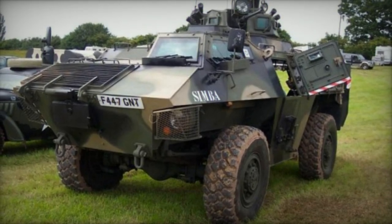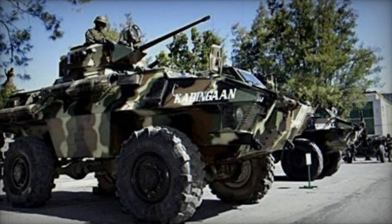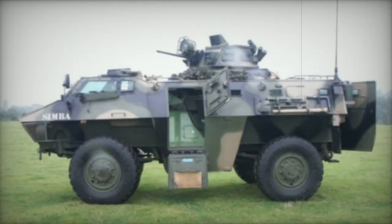The Simba shares many automotive features with the Saxon APC, but it was specifically designed as a light-armored vehicle for discrete internal security roles. Initially conceived as a private venture, its development aimed at facilitating local manufacturing in less developed countries.